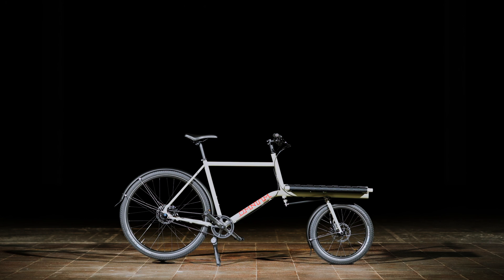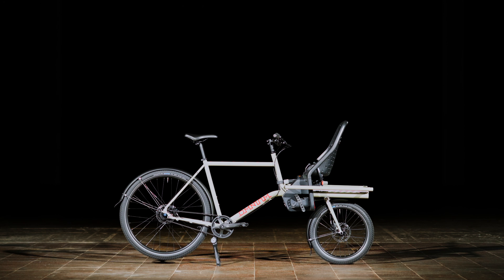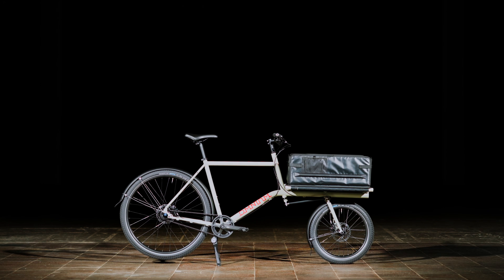The Mini Max will do whatever the Mini does but also allows for bigger loads once in a while. Fits our child seat, backrest and foldable cargo box.